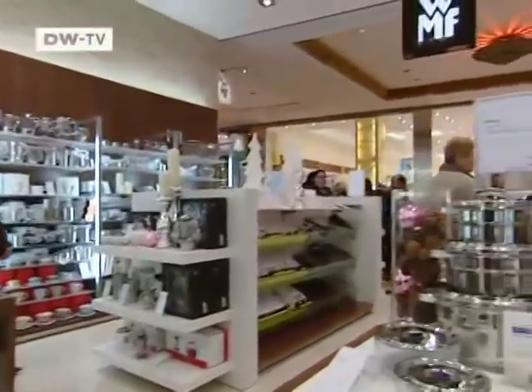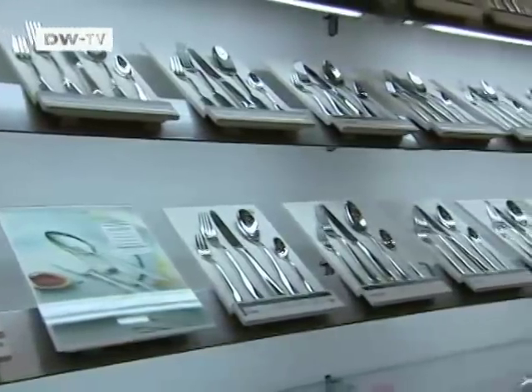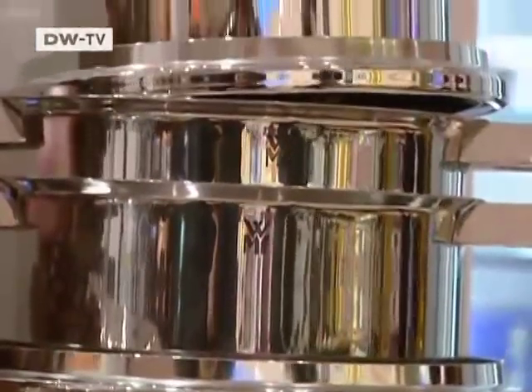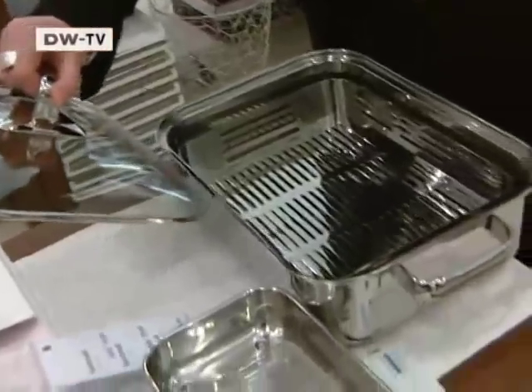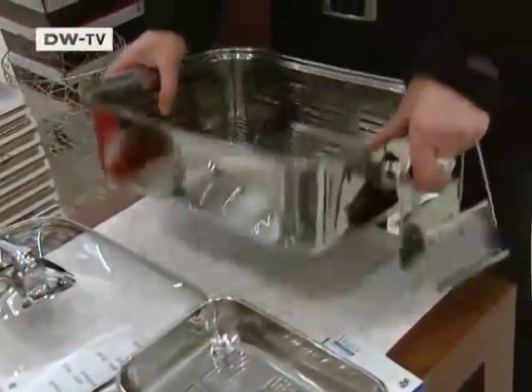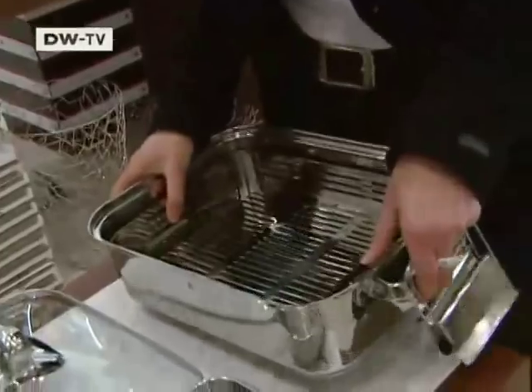At this Berlin branch of WMF, the Christmas season is quiet. There's not much going on — maybe a bit, but you never can tell. A complete set of cutlery costs 360 euros, starting at 119 euros. WMF is not the cheapest, but it makes quality products.